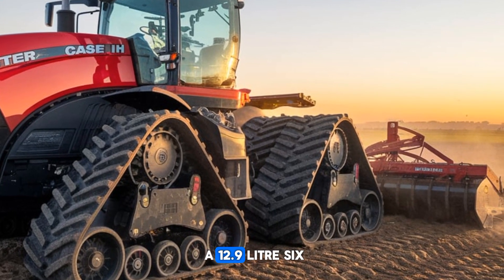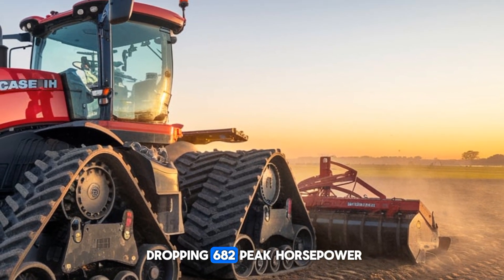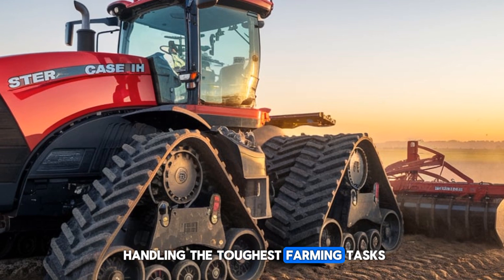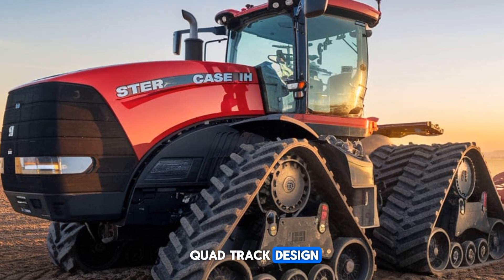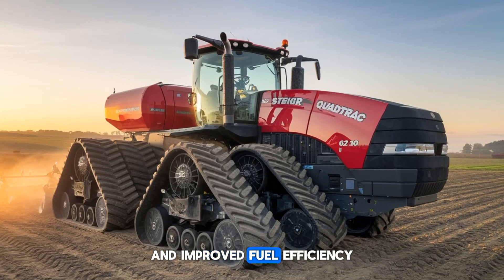Powered by a 12.9-liter six-cylinder engine, it delivers a jaw-dropping 682 peak horsepower, making it capable of handling the toughest farming tasks. Farmers love its innovative quad track design, which ensures optimal traction, reduced soil compaction, and improved fuel efficiency compared to traditional track tractors.